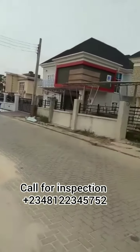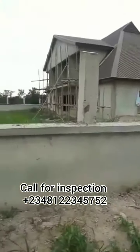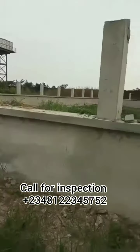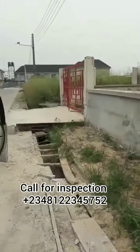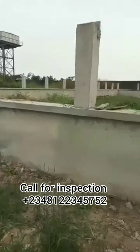Call me for inspection so that you can see this property, meet with the owner, and pay. Please don't miss this great deal — properties like this yield faster than you can think. It's a very good serene environment already, so the appreciation and returns are always very high. Thank you all for watching this clip.